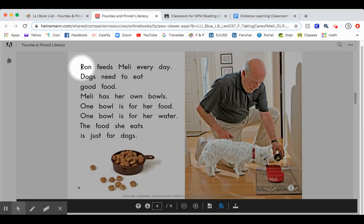Ron feeds Mellie every day. Dogs need to eat good food. Mellie has her own bowls. One bowl is for her food. The food she eats is just for dogs.